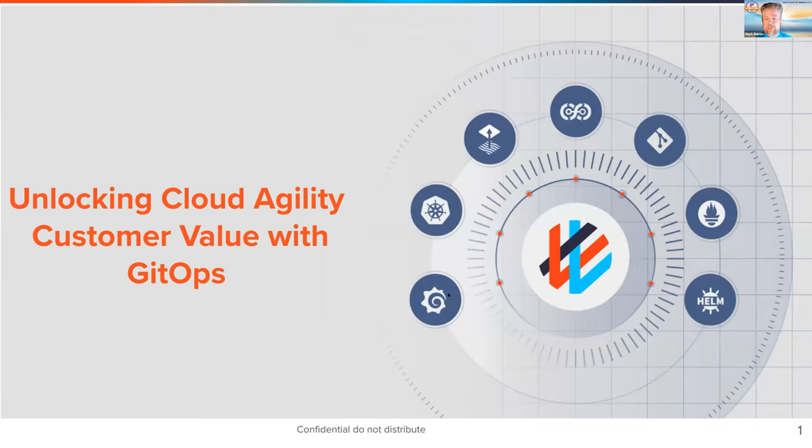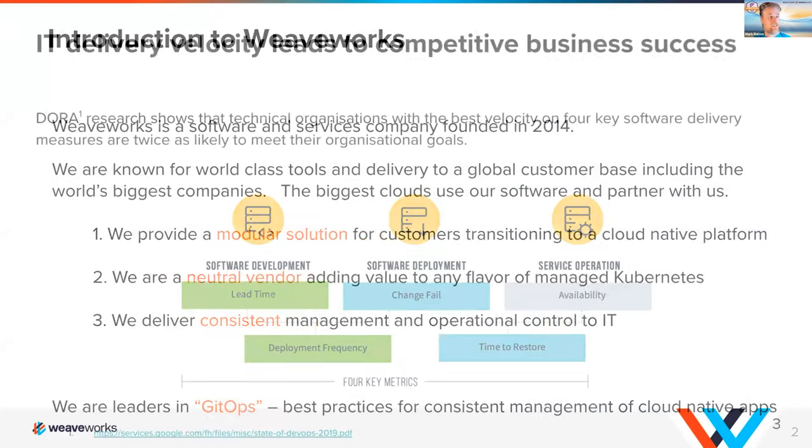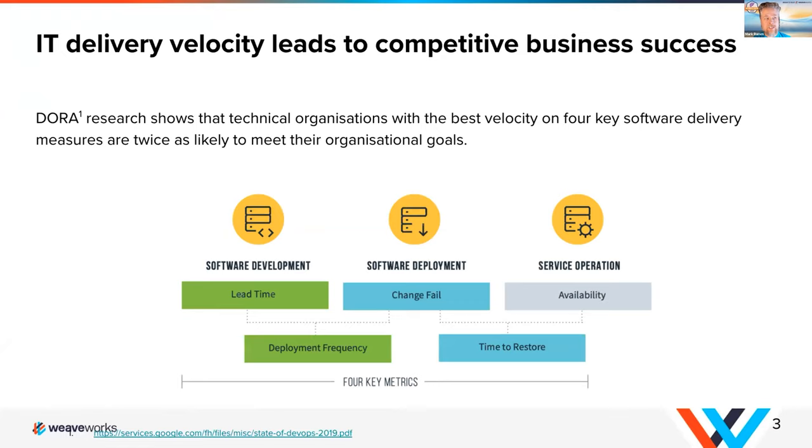I just wanted to talk a little bit about Weave GitOps and how that relates to Flux, and then show you a little bit of the Weave GitOps workflows. The key goal of GitOps in general, and of Weave GitOps and Flux, is to reduce the number of operational incidents, the number of failed deploys, increase the ability to roll back quickly — reduce mean time to recovery — and increase deployment frequency by making it easier for developers to get changes into production in a robust and reliable way.